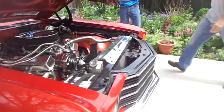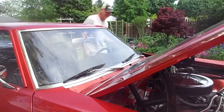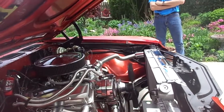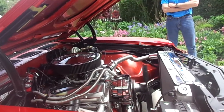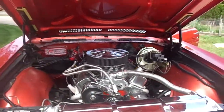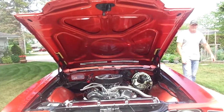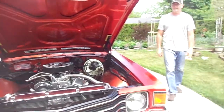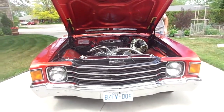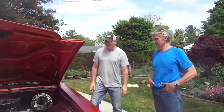Let's start it up — let's hear it run for a second. Other than the fan belt squeaking a little bit, which we will fix, everything else seems pretty good.